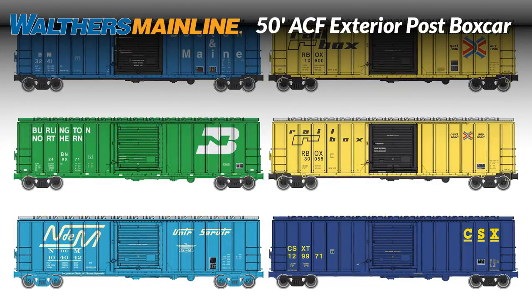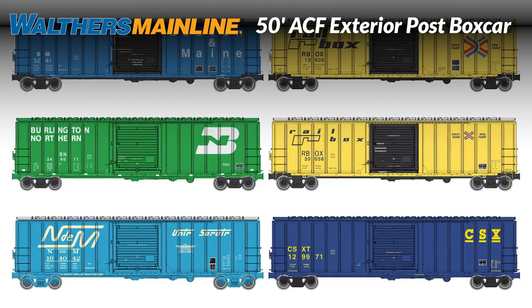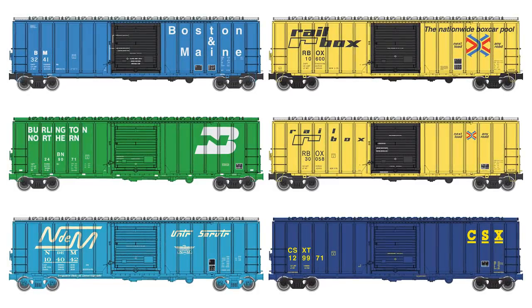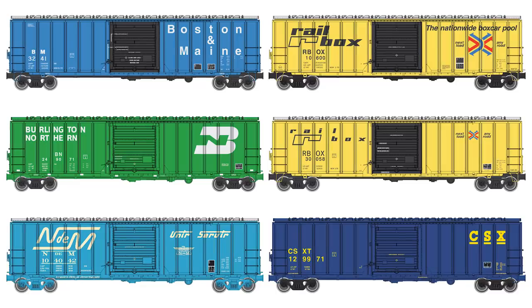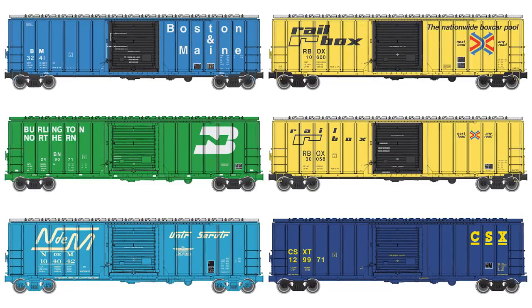Walthers Mainline makes it easy to add color to your HO freight car fleet with a new run of 50-foot ACF exterior post box cars. In service since 1974, these brightly painted freight forwarders are used by Rail Box and dozens of other lines for all types of loads. Our models match the prototype's plate B dimensions and come fully assembled with correct 33-inch turned metal wheel sets and Protomax metal knuckle couplers.